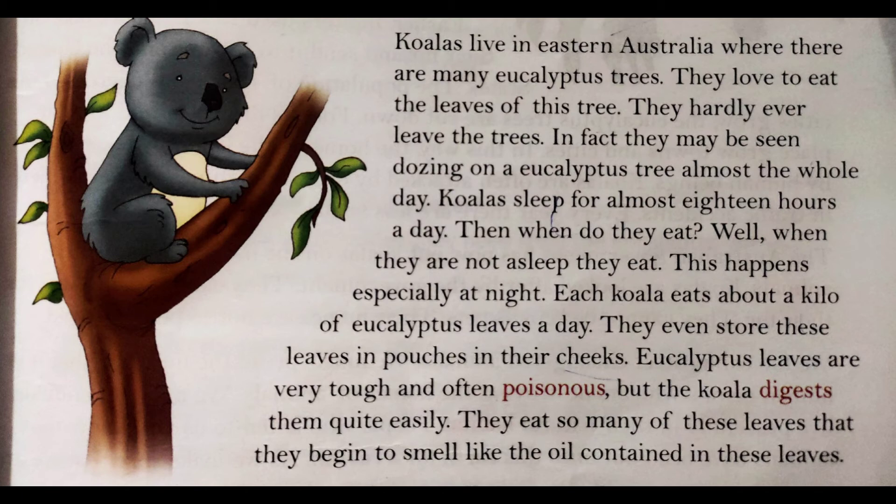Eucalyptus leaves are very tough and often poisonous, but the koala digests them quite easily. Eucalyptus leaves bahut tough aur poisonous bhi hote hain, but woh usko aasani se pacha lete hain.